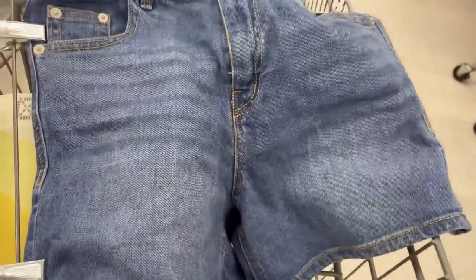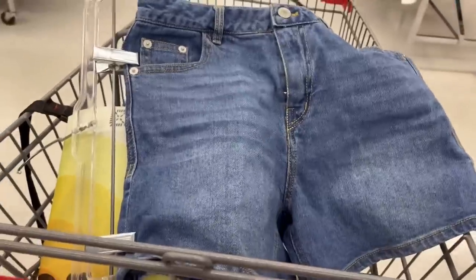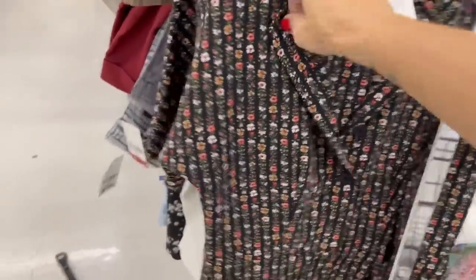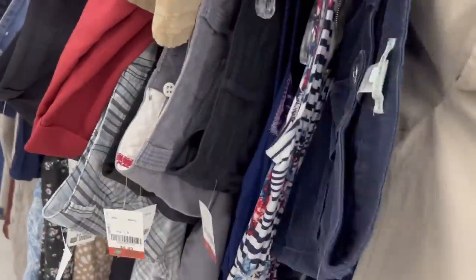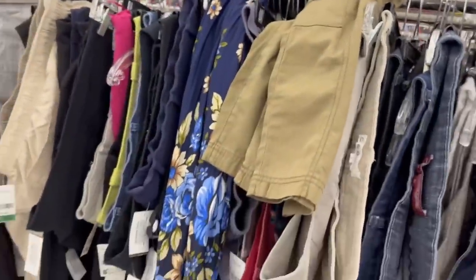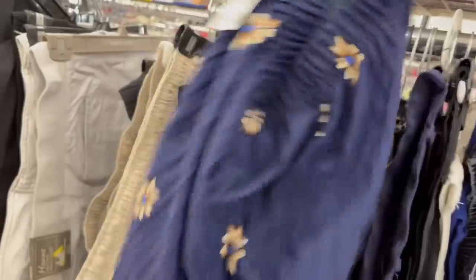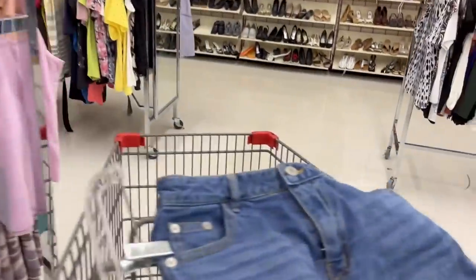I don't understand the whole closing of the change rooms — I understand why they did it for a while, but I think now we could probably open them up. Let's see if there are any capris — I only have a few pairs. There's a bit of a hot mess here, so I don't know if I feel like looking through all this. That looks like a vintage skirt. Alright, I'm going to check out and I'll see you in the car with the total.